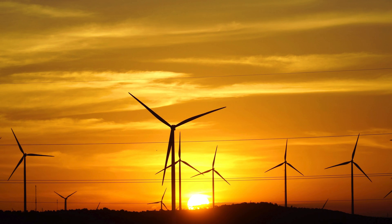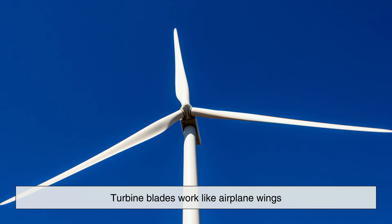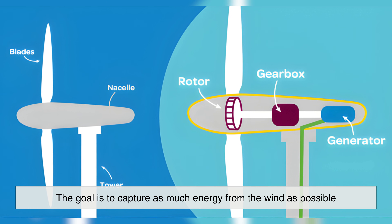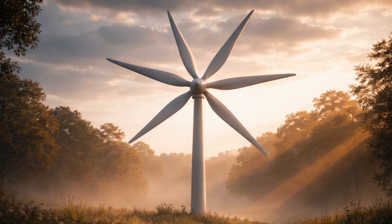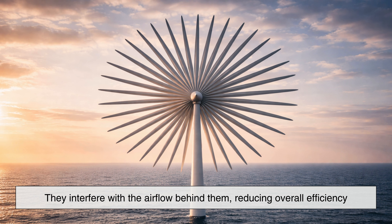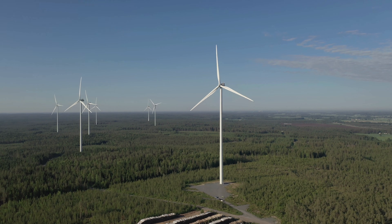To understand why, we first need to talk about how wind turbines actually extract energy from the wind. Wind doesn't push a turbine like a hand pushing a wheel. Instead, turbine blades work like airplane wings. As wind flows over the curved surface of a blade, it creates lift, pulling the blade around the rotor. The goal is to capture as much energy from the wind as possible while keeping the rotation smooth and controlled. Adding more blades might sound like it would capture more wind, but in reality, too many blades create drag and turbulence. When blades are packed closely together, they interfere with the airflow behind them, reducing overall efficiency. Three blades strike a balance where each blade has enough space to interact with clean airflow while still capturing a large portion of the wind's energy.